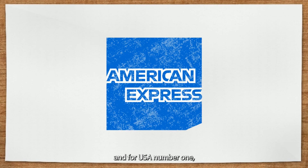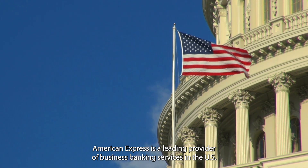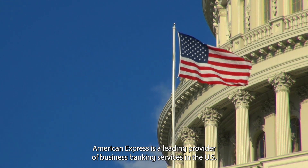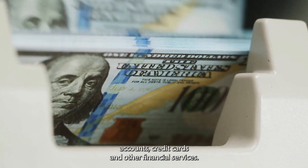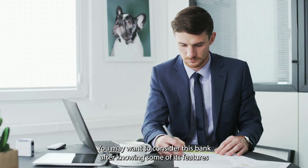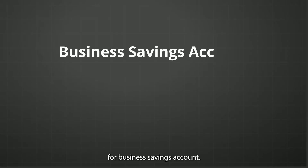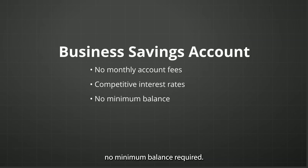For USA, number one is American Express. American Express is a leading provider of business banking services in the US. They offer different business bank accounts, credit cards, and other financial services. For the business savings account: no monthly account fees, competitive interest rates, and no minimum balance required.